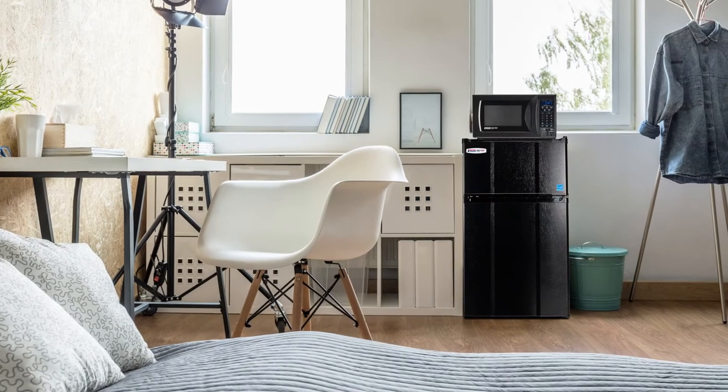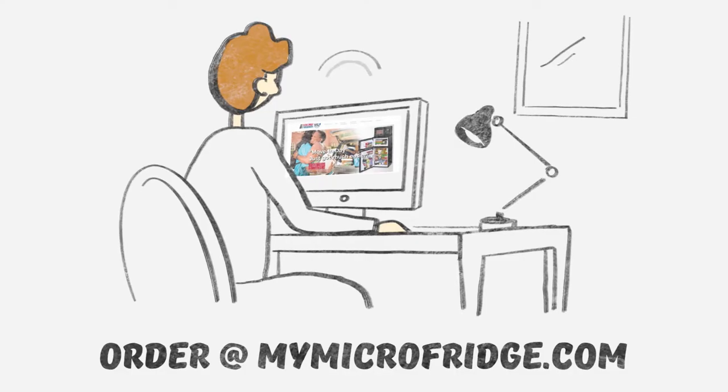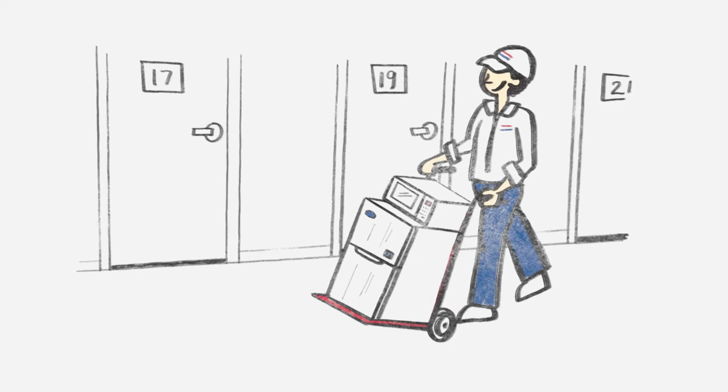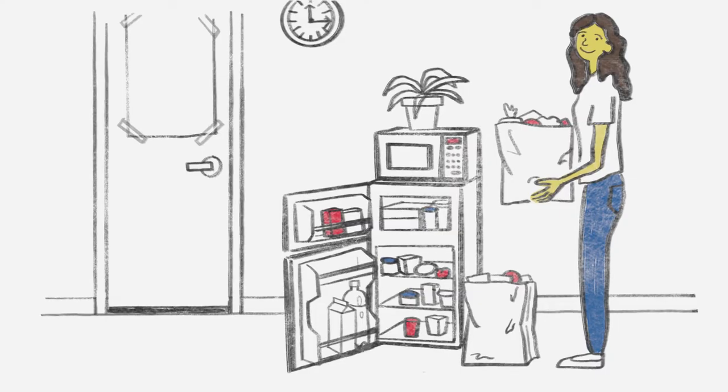Simply put, our 3-in-1 appliance provides you with all the comforts of home. Ordering is simply a click away at MyMicrofridge.com. All orders placed by the first week of August will be installed in your room prior to the start of the academic year. If you should need to cancel your order for any reason, our No Questions Asked Cancellation Policy allows you to cancel your order at any time prior to delivery and get a full refund.